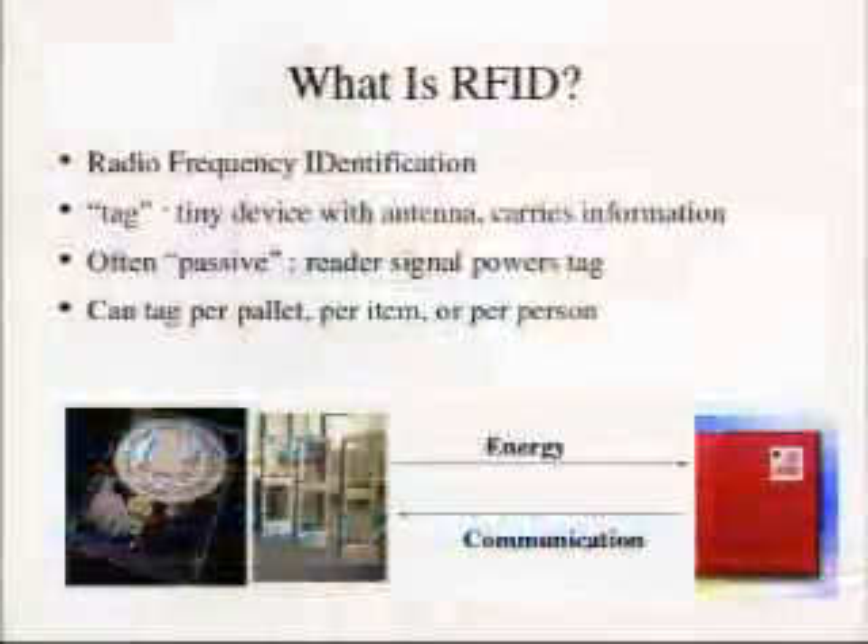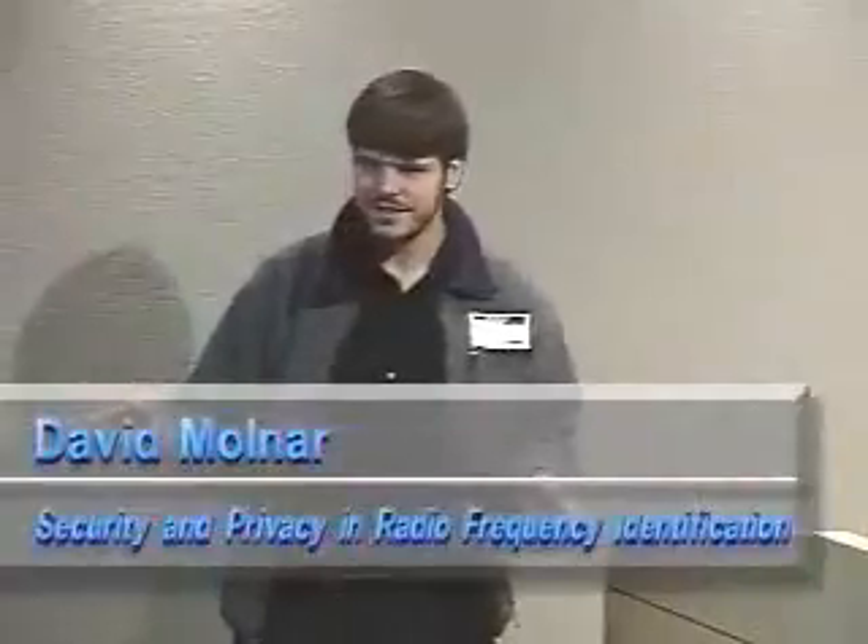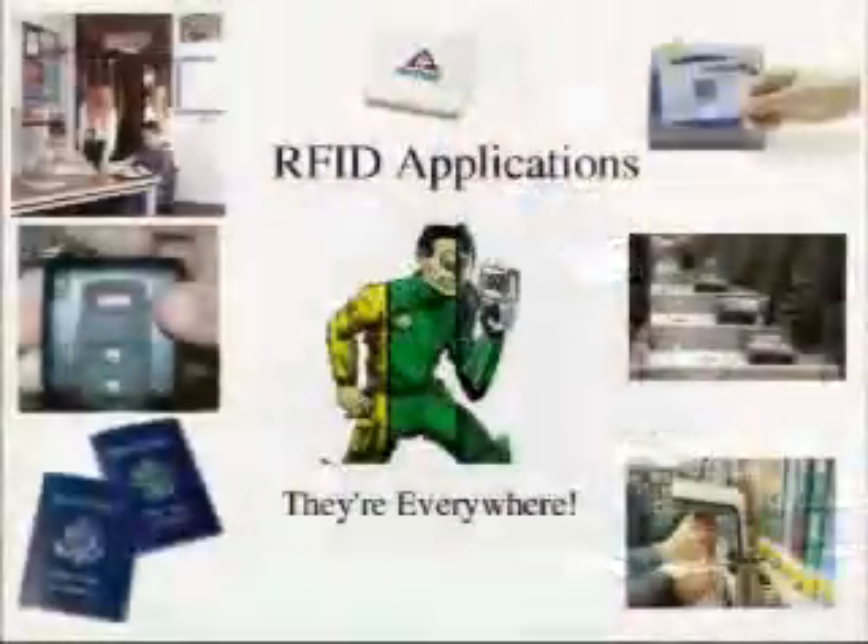So first of all, just to set the stage, what is an RFID? The term refers to radio frequency identification. Usually when we talk about RFID, we think of a little tiny chip called a tag that has an antenna, and very often it's passive — it doesn't have a power supply of its own, but it gets power from the reader. We think of one tag for every item, one tag for every palette, one tag for every person.